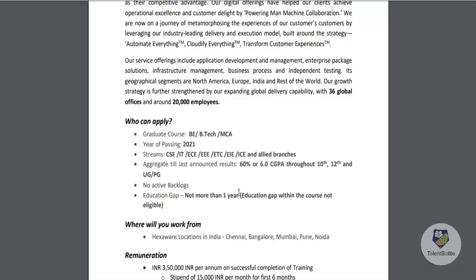Education gap is allowed for not more than one year, but a gap within the course is not eligible. This means even during engineering there should not be any gap. However, if there is a one-year gap between 12th and engineering first year, that is fine. Work locations include Chennai, Bangalore, Mumbai, Pune, and Noida.